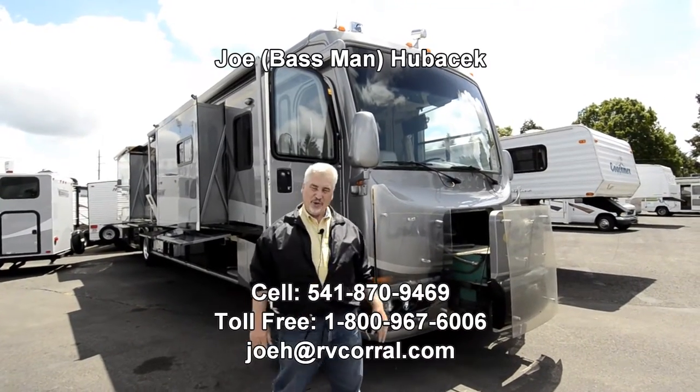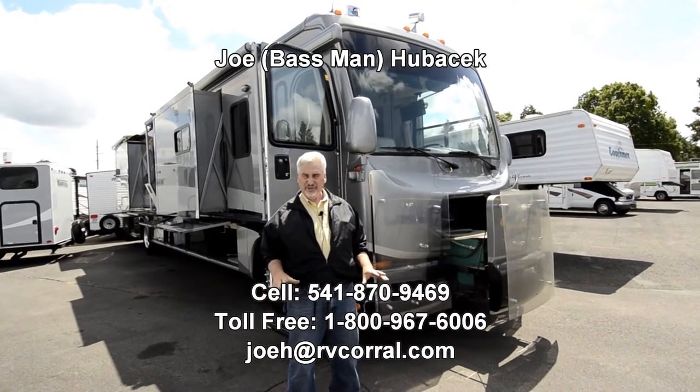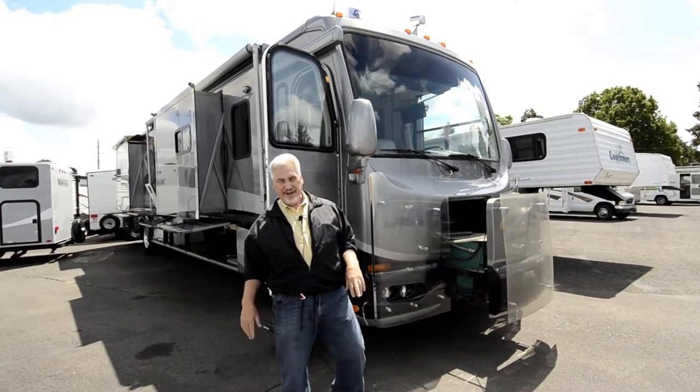Hi, this is Joe Bass with the RV Corral in Eugene, Oregon. Please call me at 541-870-9469. I'd love to talk to you about this motorhome I'm going to show you today.